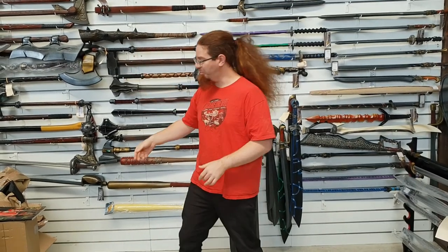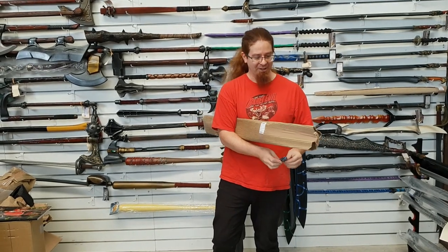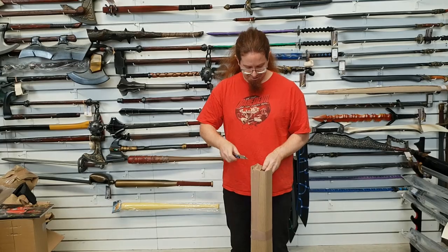I have not even unboxed these ones yet. We've obviously taken the mass load out of the boxes, but they're still all in wraps. I haven't seen these yet other than photos online, so let's start. I actually picked the best one to start with.